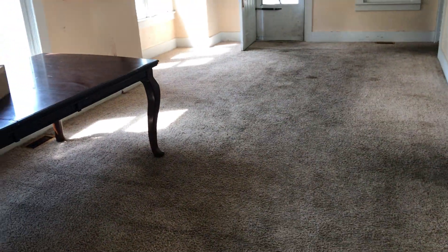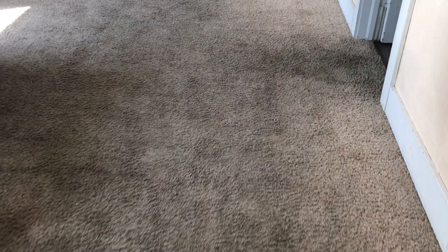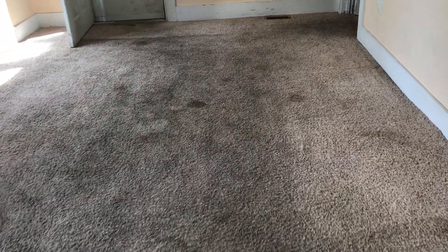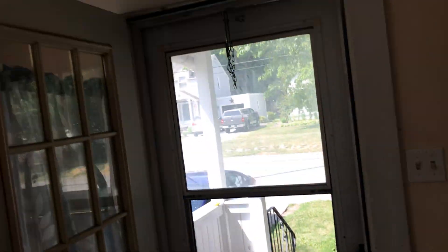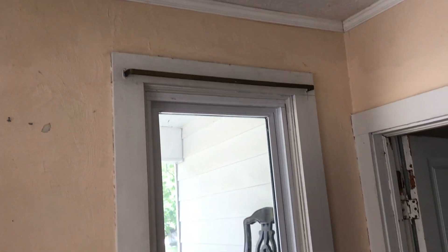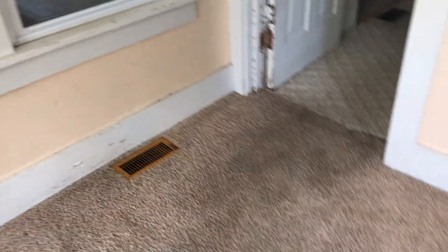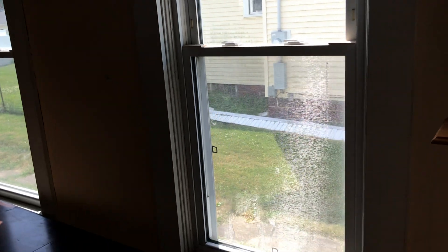This is 10 Grove. The tenant is moving out. There's a living room table left behind, a box, and carpet. The screen on the front door is ripped and the front door needs to be painted. Fix the drywall damage and prepare for paint. Take down the curtain brackets, remove all nails and screws from the walls, replace the outlet cover, and there is a screen with a hole in it.